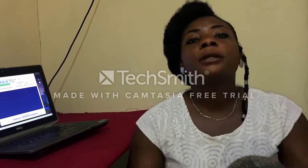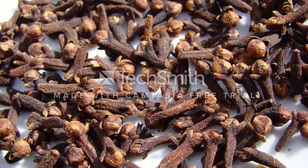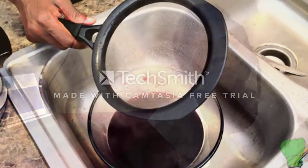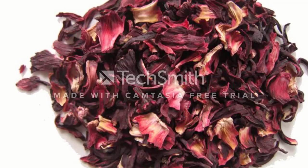Today we will be teaching you how to make this drink and the healthy benefits associated with it. Ingredients involved are ginger, garlic, dried cloves, water, a sieve, maybe a bag of pineapple or any fruit of your choice, and dried Zobo leaves.